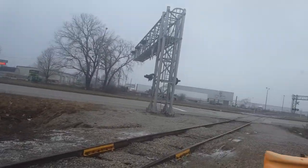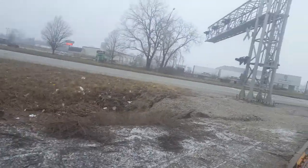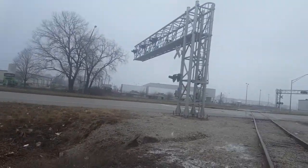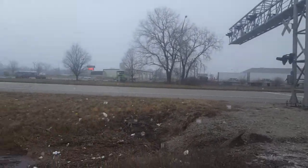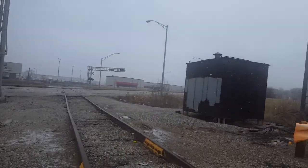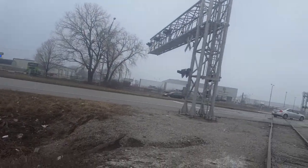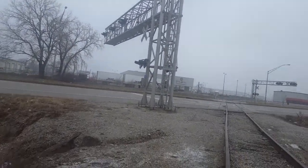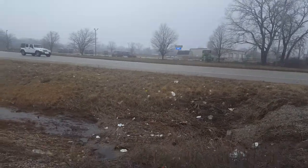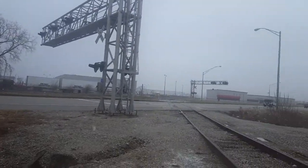I'm out here at a pretty dangerous crossing that I'm going to do a crossing tour for you guys on. It's also rarely used, so there's that. This is on the Sam Jones Expressway, which is a heavily used highway. There are actually two crossings on Sam Jones. This is Sam Jones number one. The other one has gates, but this one doesn't, and this is also beltless, so it's a pretty unsafe crossing.